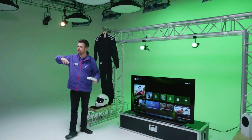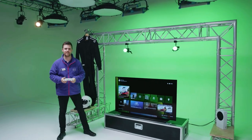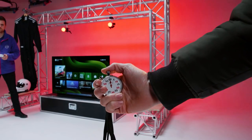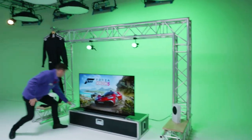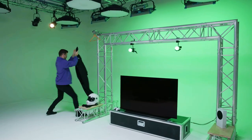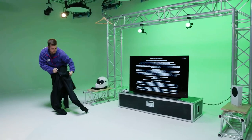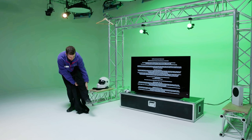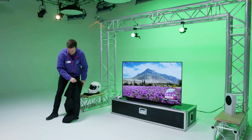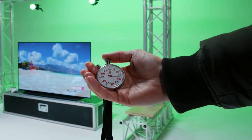We're going to bring in a member of the crew who's got a stopwatch so we can time this, and we're going to start this race in true racing style. 3, 2, 1, go! First leg through — got to stop. Didn't even get my second leg in. How quick was that? 17 seconds.